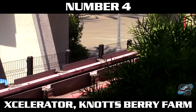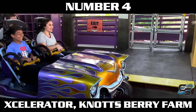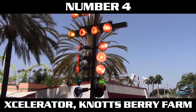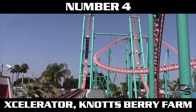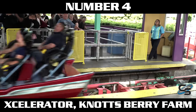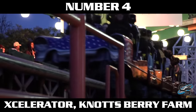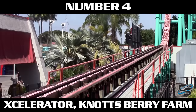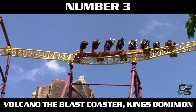Just a spot above Kingda Ka is Xcelerator at Knott's Berry Farm — a lot of people's favorite launch. One thing it does differently is launch straight out of the station. The ride has a car theme, so right before you launch you see the stoplight change to green, and then boom — you're gone. It's a shorter section of launch track similar to Storm Runner's, but it seems to have more power: 0 to 82 miles per hour in 2.3 seconds. And unlike Storm Runner, this one has lap bars, so you feel totally exposed.